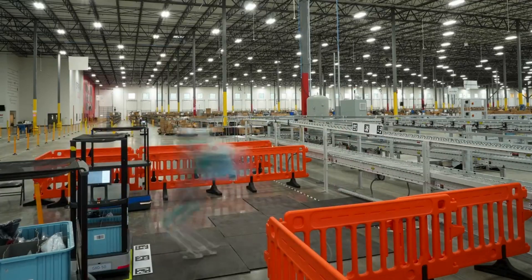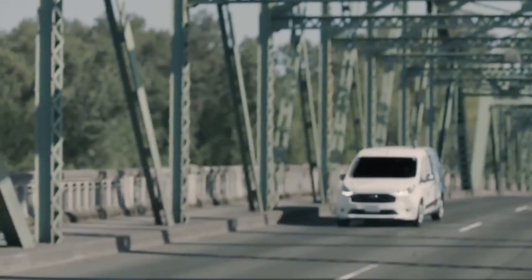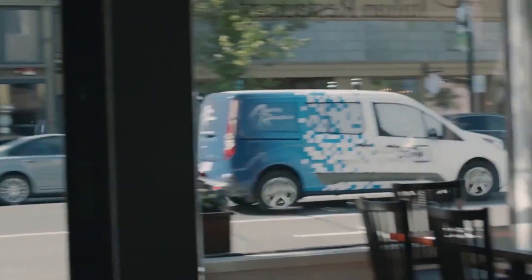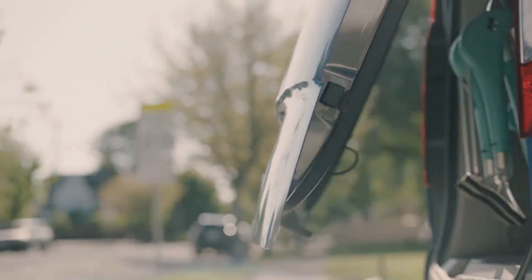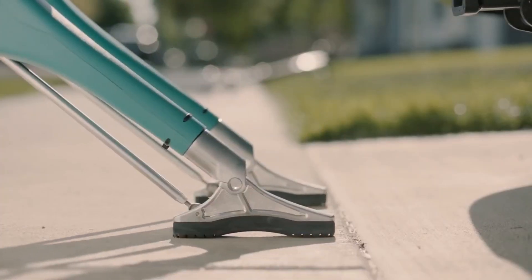As Agility Robotics co-founder Jonathan Hurst puts it: 'Now that we have the technology and know how to do that, now that they're starting to be useful, it's going to grow — and you're going to see robots delivering packages, doing backroom warehouse work, getting to be more and more useful and helpful in our lives.'